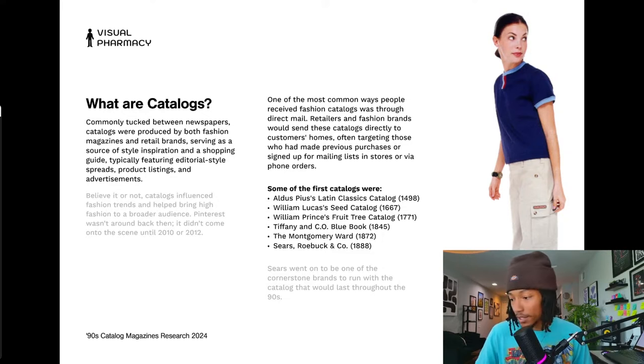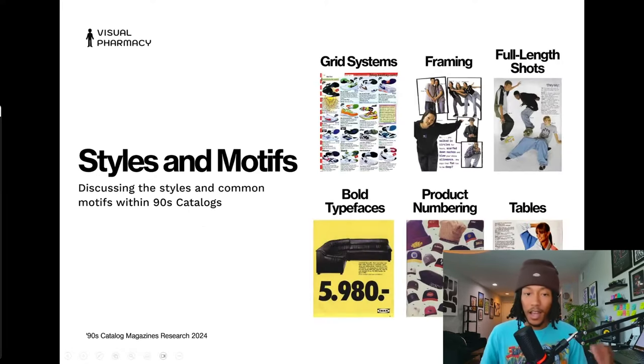Here are some common styles and motifs within catalogs. You'll often see grid systems — two, three, and four column grids — so you can maximize the number of product listings on one page. This here is an East Bay catalog page. I used to get East Bay catalogs to the crib all the time.